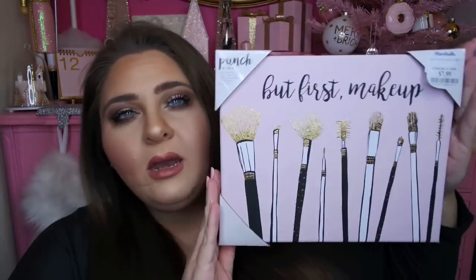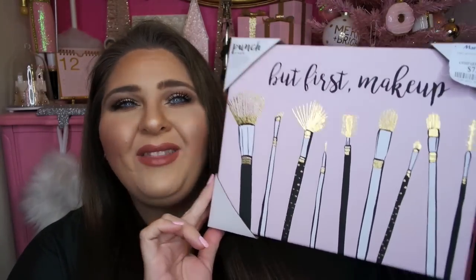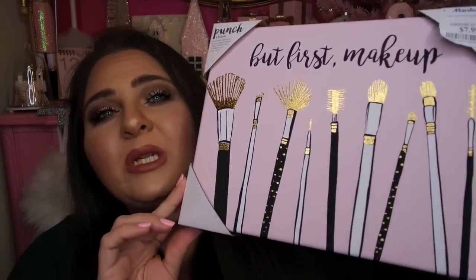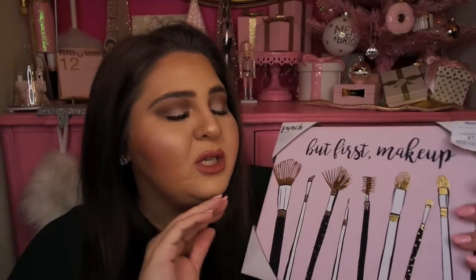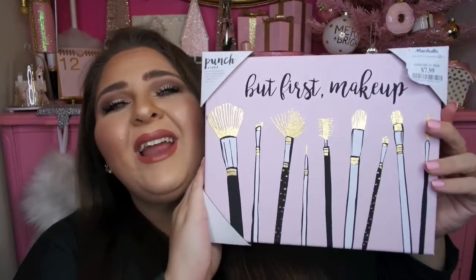I usually start my home decor hauls with kitchen stuff, but new year, new me — we're going to start off with artwork. This first piece I found at Marshall's. It was only $7.99. I picked it up originally for my office, but the pink is a bit too blue for that room, so I think I'm going to put it in my bathroom. It's a really fun little canvas art piece — it's pink and it says 'But First, Makeup,' with makeup brushes in black and white with gold metallic foil details. Super cheap at only $7.99 from Marshall's.